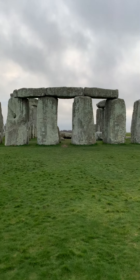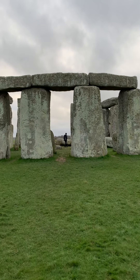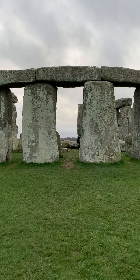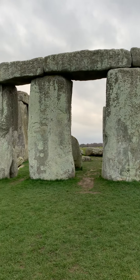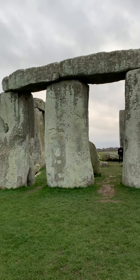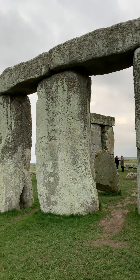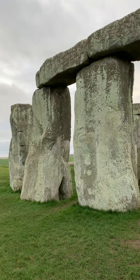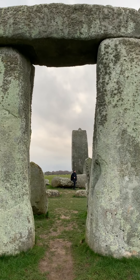This is the Great Trilithon. You can see the posts and lintels are covered with lichen and algae — over 80 species — which actually works symbiotically with the stone and helps protect it from the elements. That's why we're not going to touch it; we have a federal offense of course. We're going to walk through the Great Trilithon now.